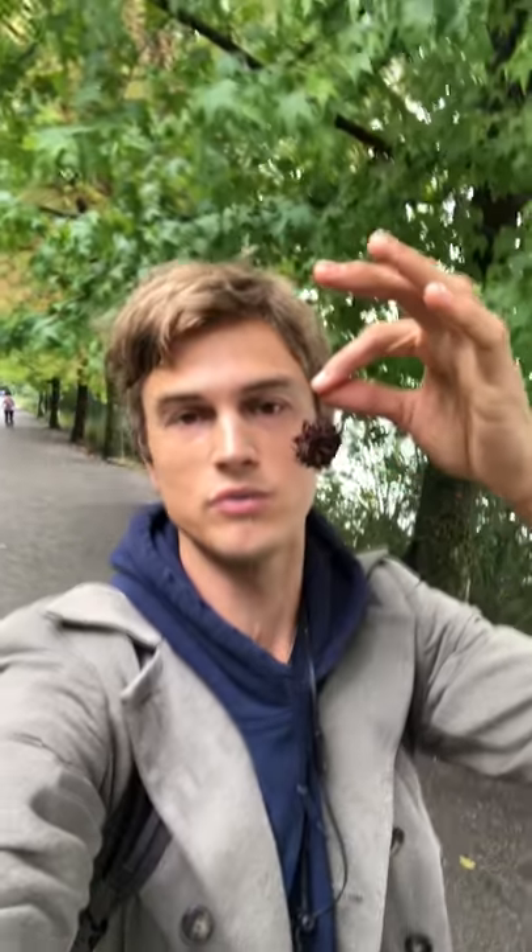Blink your eyes if you've ever seen these spiky ball thingies and wondered what the heck they were. I know I did my whole childhood growing up. This is a spiky ball that has the seeds of the sweet gum tree.